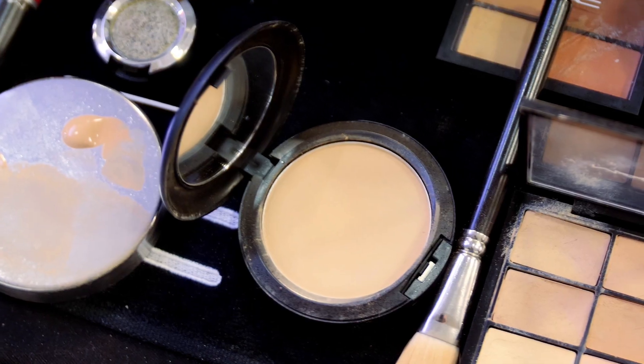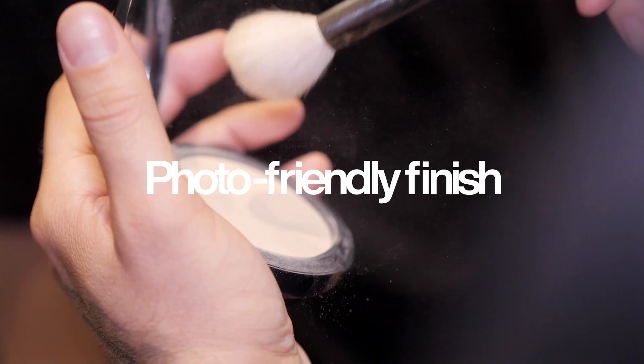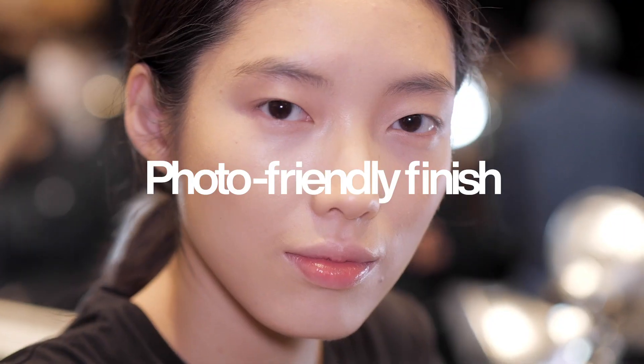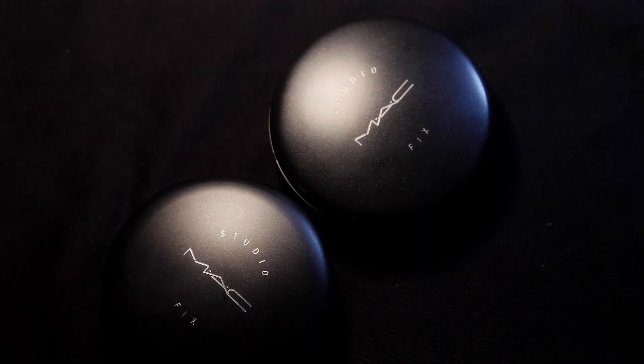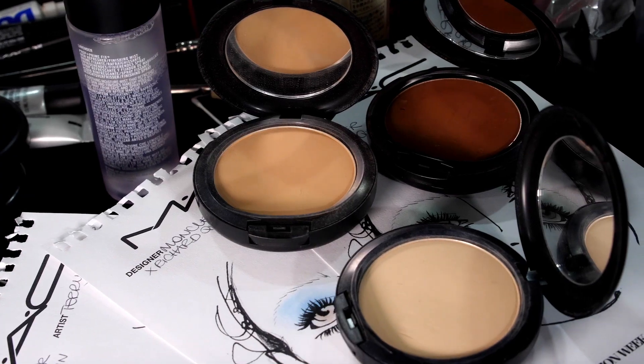I know I'm going to get the colors I need to match any skin tone. I know I'm going to get the beautiful finishes and the long wear I need, whether it's for a photo shoot, indoor or outdoor, whether it's a fashion show. I know I can rely on Studio Fix to give me what I need as an artist to make people look their best.